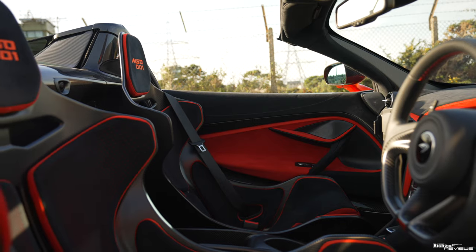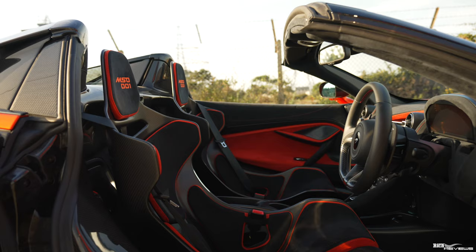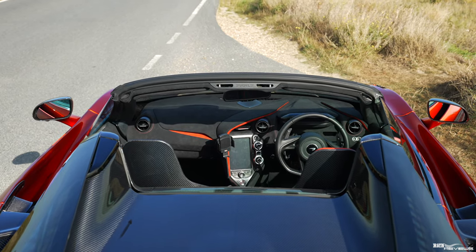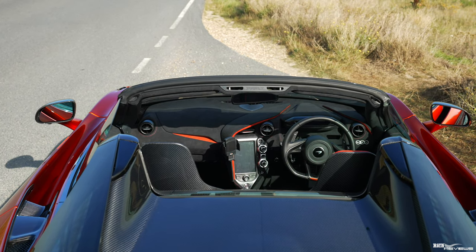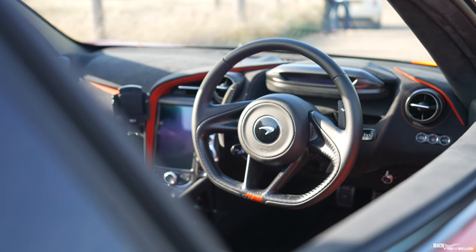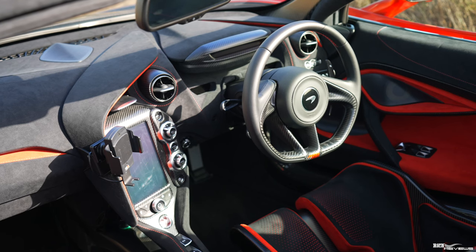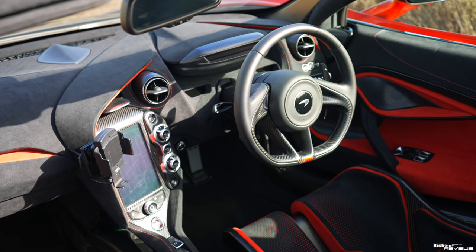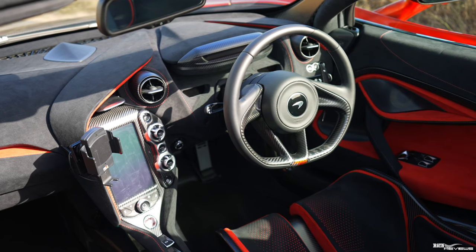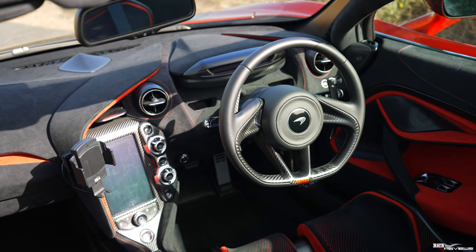The interior carries forward the external black and volcano orange colorway, with black Alcantara as the main theme and burnt orange accents aligned with the external color scheme. The cabin is stripped out and purposeful as you'd expect of a lightweight track special, with the carbon tub ever evident, fully embracing you for structural rigidity. The carbon steering wheel is the only leather item, while the switchgear is machined aluminium - the only luxury evident in the cabin - apart from the two weight-adding options: air conditioning and a Bowers & Wilkins stereo.